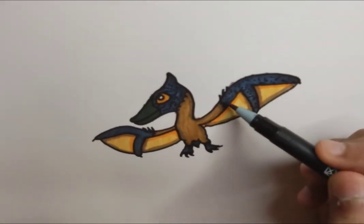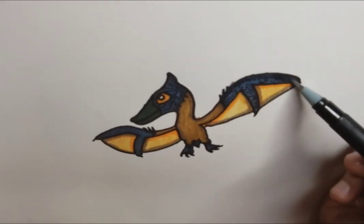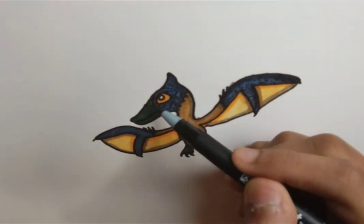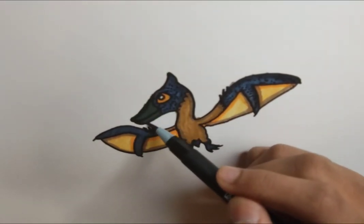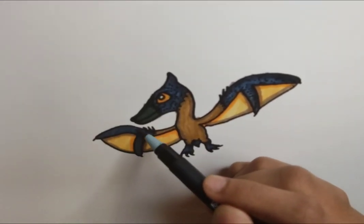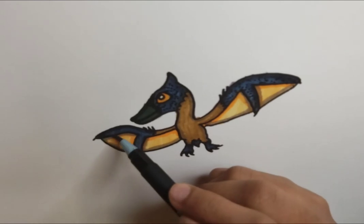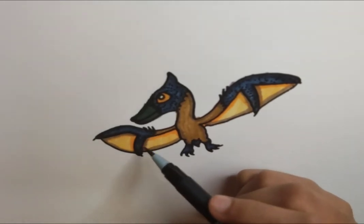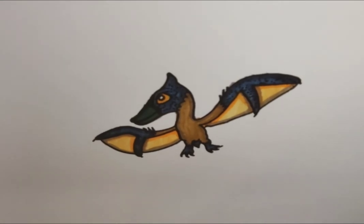Pteranodons are very popular and a lot of people know them. They're portrayed in the movie Jurassic World as one of the secondary antagonists, where they break out of an incredibly big aviary and apparently carry off people to their deaths.